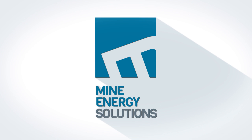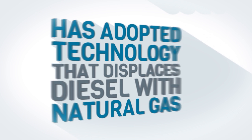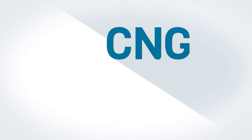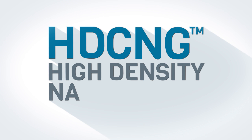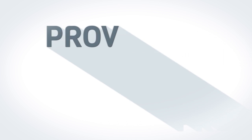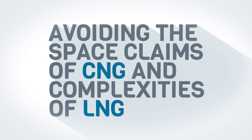Mine Energy Solutions has adopted leading-edge technology that displaces diesel with natural gas with up to twice the energy density of conventional CNG. High-density compressed natural gas, or HDCNG for short, provides mine sites a simple yet robust alternative to diesel, while avoiding the space claims of CNG and the complexities associated with LNG cryogenic storage and handling.